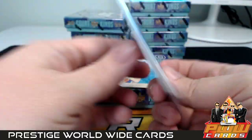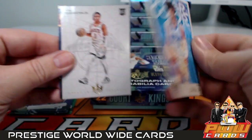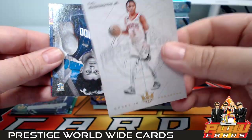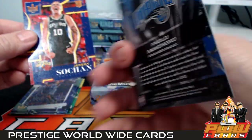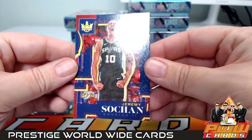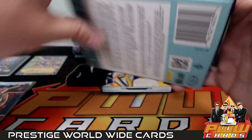That one I don't see a number on. Then we have LaMelo Ball with the Watercolors and a Ty Ty Washington Works in Progress — kind of looks like the blank slate. Paolo Banchero — that's like level one. And then a Jeremy Sochan — level two. That starts out box number one, not a bad start.